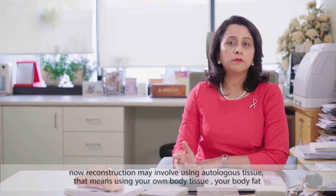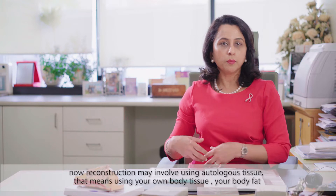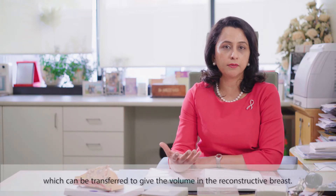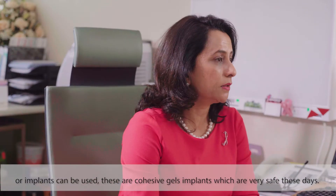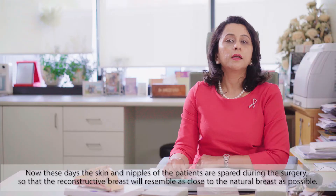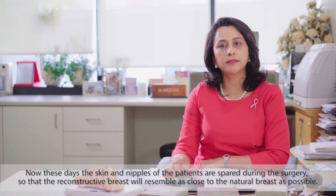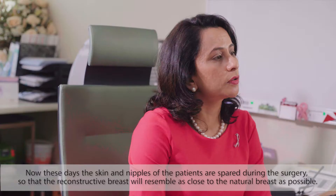Reconstruction may involve using autologous tissue — that means using your own body tissues, your body fat — which can be transferred to give volume to the reconstructed breast. Alternatively, implants can be used; these are cohesive gel implants which are very safe these days. The skin and nipples of the patients are spared during surgery so that the reconstructed breasts will resemble the natural breasts as closely as possible.